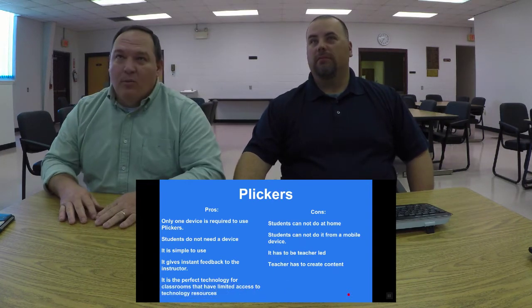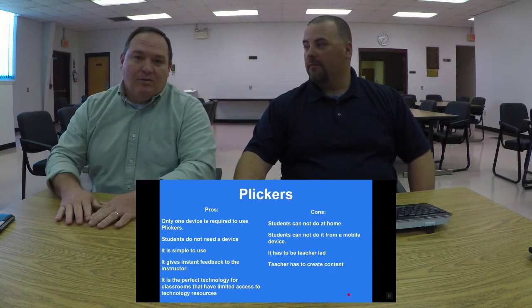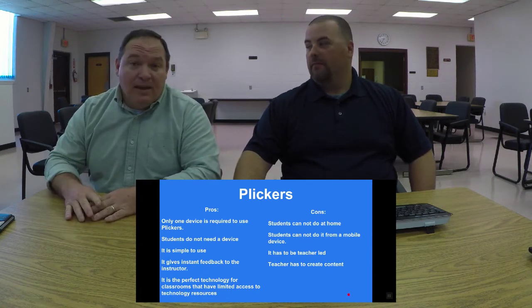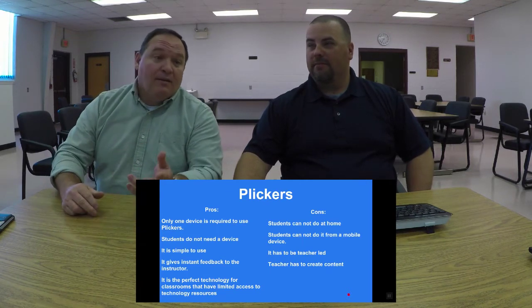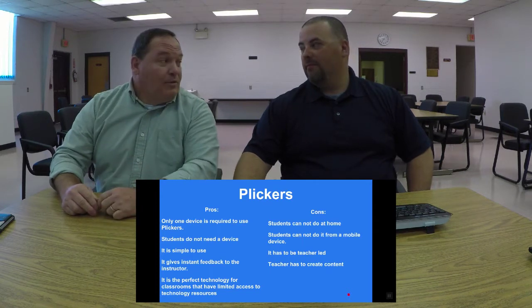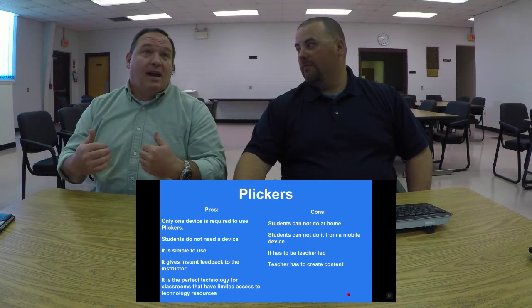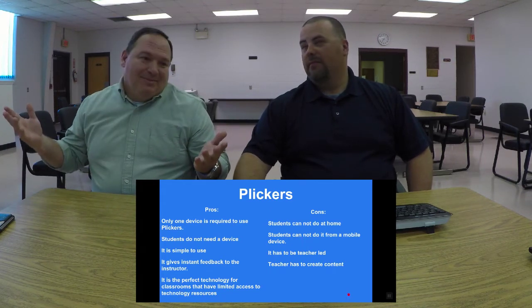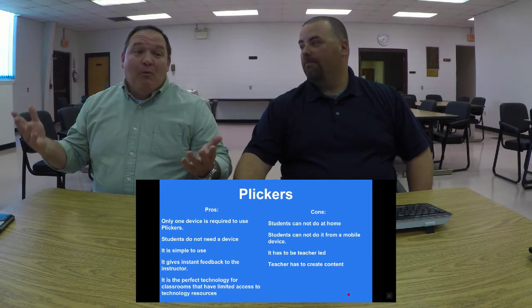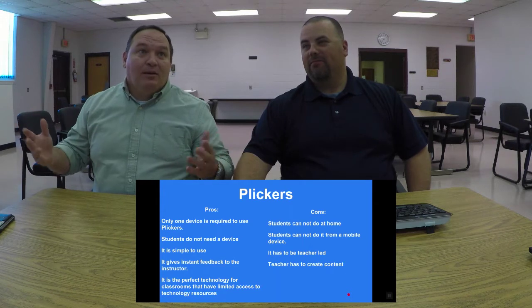Con: students cannot do this from home. With Kahoot you can assign it for home use through the app. But most kids I know, given the choice between doing a Kahoot at home and playing Fortnite, Fortnite wins every single time. As a teacher you'll be upset when they come back and say, good news — I went up two levels on Fortnite, bad news — my internet went out and I couldn't do my Kahoot.